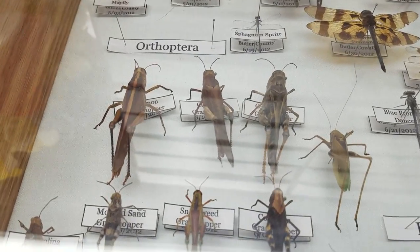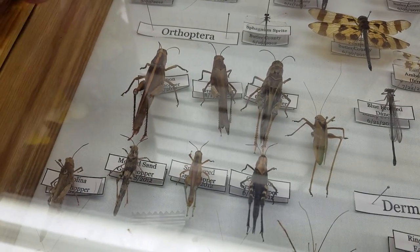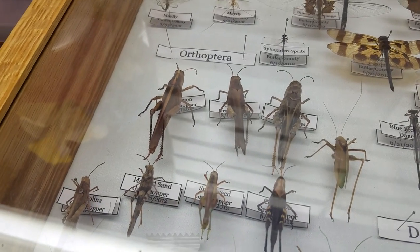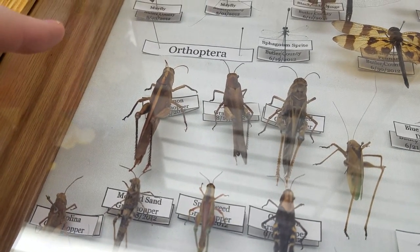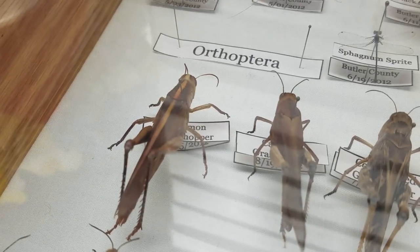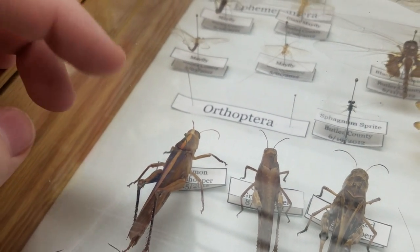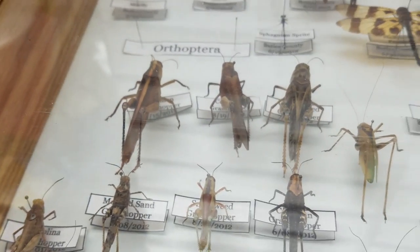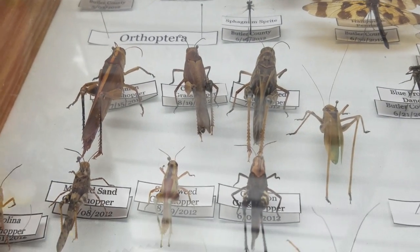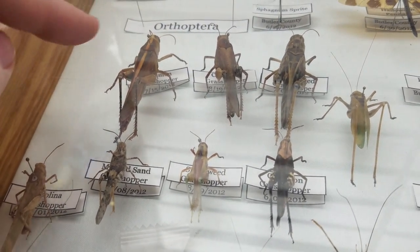Over here we have my grasshoppers, and this is an obscured bird grasshopper. Normally they're green and yellow and black, but this one I've never seen very many like it. When I caught it, this stripe on its back was pink — it was pink-striped and brown-bodied, and I was like, that's different. I was reading that the obscured bird grasshopper can have two different forms, and this one's the more uncommon one. I've only seen it twice.